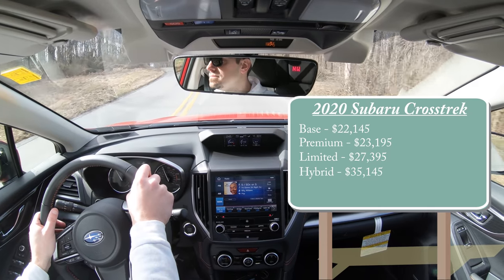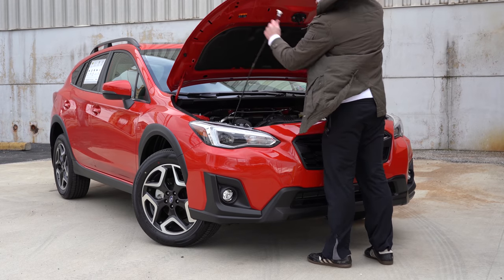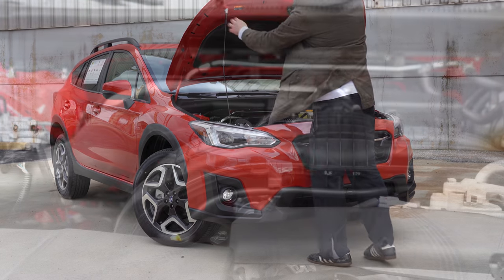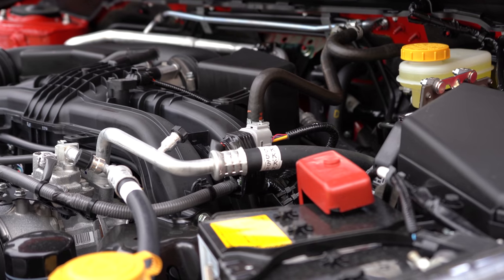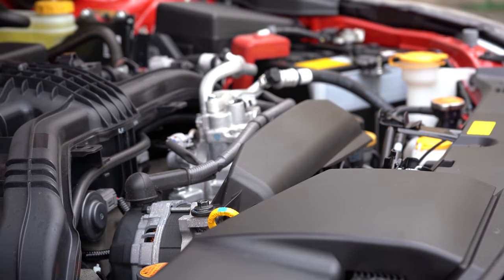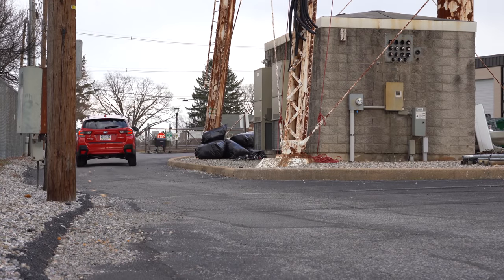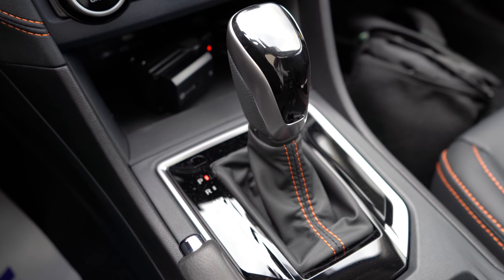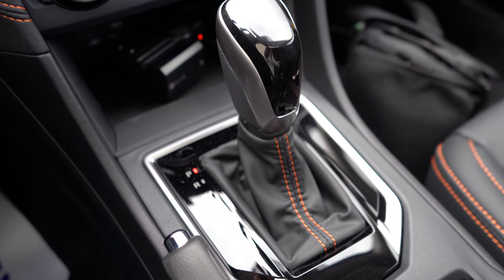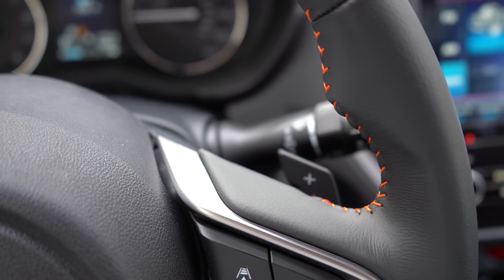The non-hybrid powertrain is a 2.0-liter direct-injected four-cylinder boxer engine putting out 152 horsepower at 6,000 RPM and 145 lb-ft of torque at 4,000 RPM. Power is sent to all four wheels through Subaru's legendary symmetrical all-wheel drive. You have your choice of either a six-speed manual — standard on the base and premium trims — or a Lineartronic CVT, standard on the Limited and optional for the Premium. With the CVT you also get paddle shifters standard.